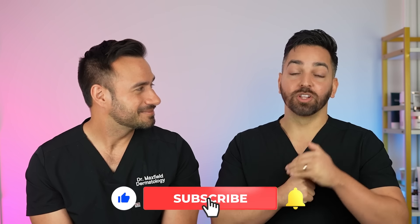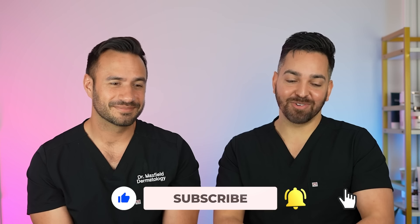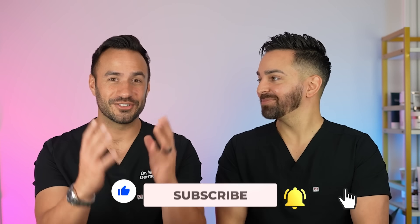Thank you all so much for tuning in. Please like, comment, and subscribe, and also look for those Skinpedia articles in all our YouTube videos going forward. We appreciate all of you. Thank you for being on this journey with us.